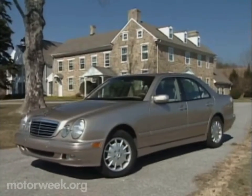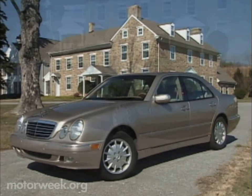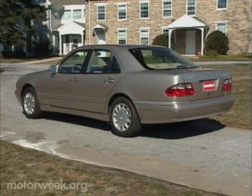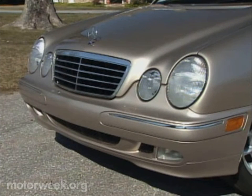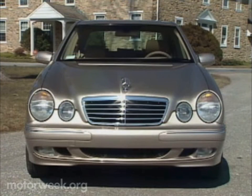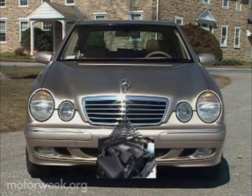The new E320 looks far more svelte now, and indeed there are even subtle changes in styling from last year's E. That's a new front end with a more sharply raked nose and a lower-profile grille, giving it a look similar to its CLK Coupe compatriot.